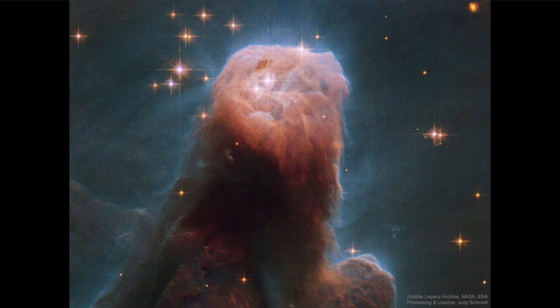Do some stars form before the nebula gets eaten away, or does this get all pushed away with no additional stars forming? What we do know is that in the long run there will be a new cluster of stars here that is in the process of forming now. We would need to come back hundreds of thousands of years from now to actually see what has formed from what we see as the Cone Nebula today.